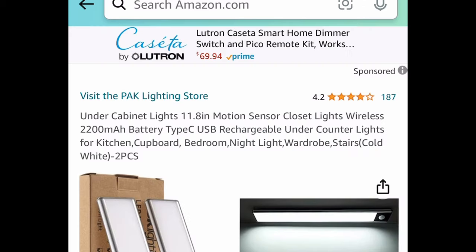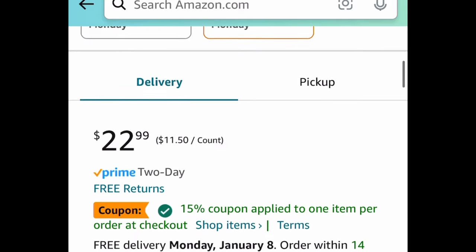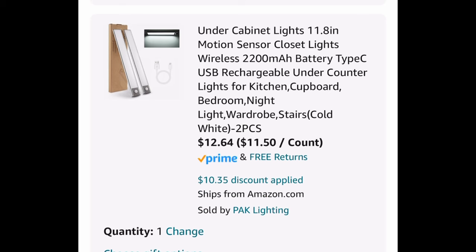Next we have these under-the-cabinet lights. These are motion-sensor, wireless, rechargeable, and almost 12 inches. You get two of them priced at $22.99 — clip the coupon, put in a code, and get both for $12.64.